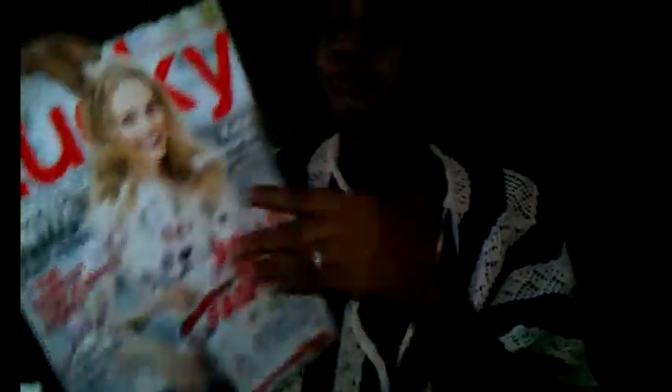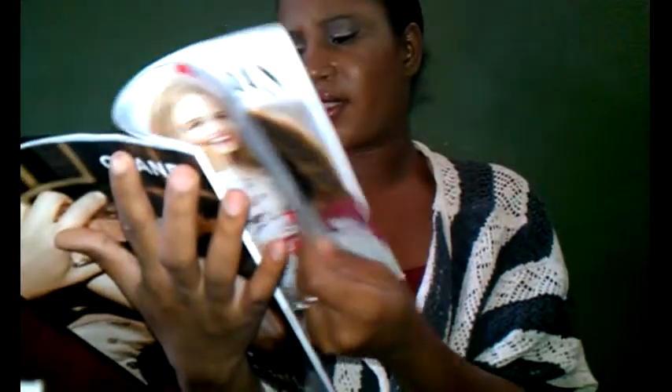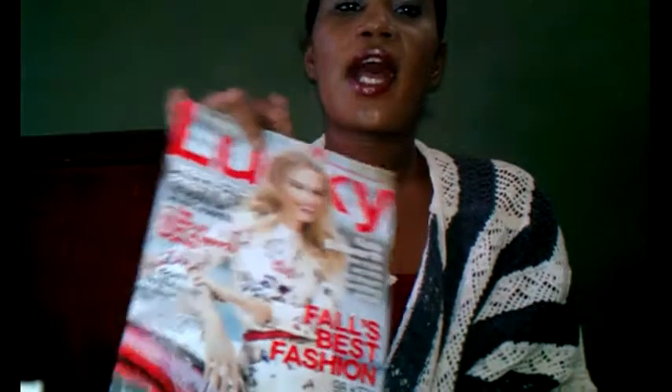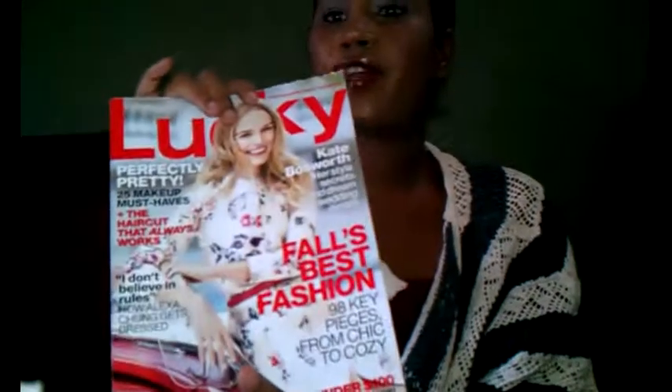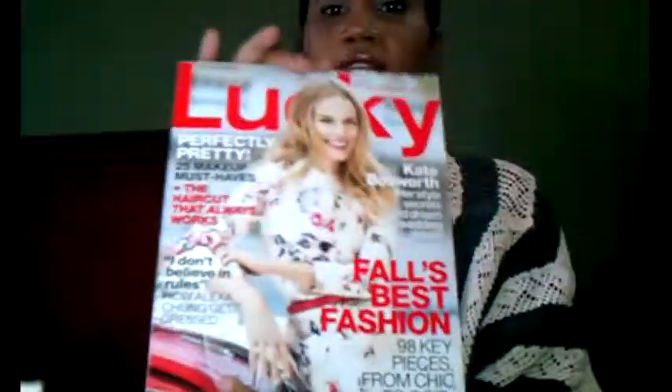Lucky Magazine has a lot of stories, products, and things to try out. What I usually do in my magazines is whatever I like, I fold the page and go to the drugstore or wherever and get the products to try out. That's how I get my products through the magazines because I want to try out new things. If you want to try out new things, check out Lucky Magazine.